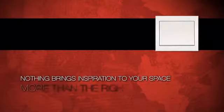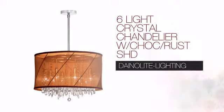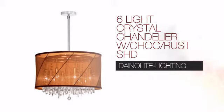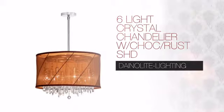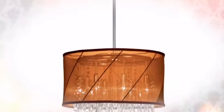Nothing brings more inspiration to your space more than the right lighting. Create the design of your dreams with this light. This design from DanaLight Lighting combines skills, resources and experience to bring your lighting visions to life.